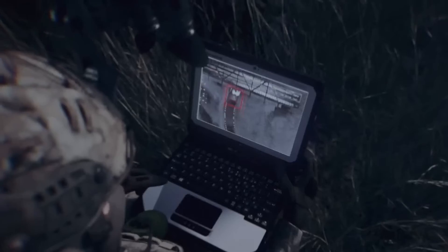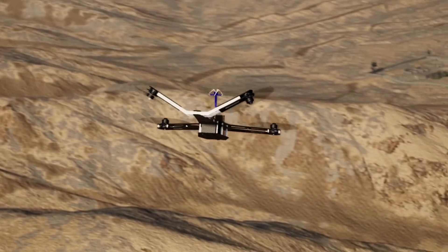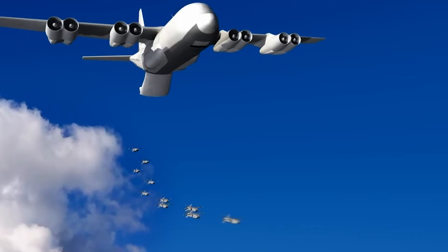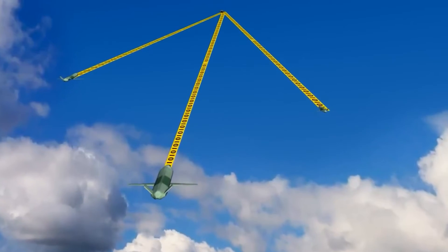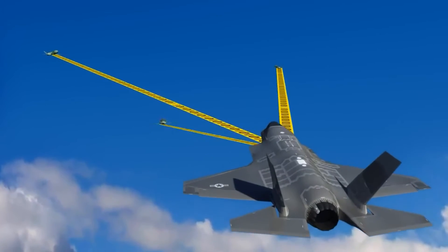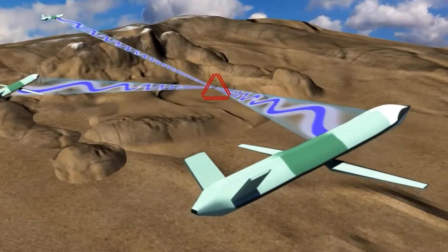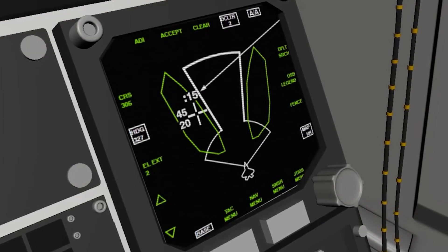During combat operations, the decentralized nature of drone swarms allows them to quickly adapt and perform a variety of roles ranging from surveillance to direct assault. These swarms align with modern warfighting concepts designed to overwhelm the enemy through coordinated use of weapons and sensor platforms. DARPA's Mosaic Warfare concept is a prime example, deploying a complex and adaptive force across multiple domains. Autonomous drone swarms can also collaborate with manned platforms such as the F-35 and F-22 fighter jets.